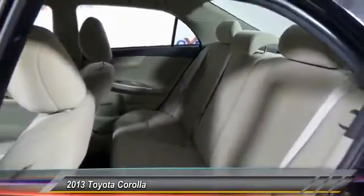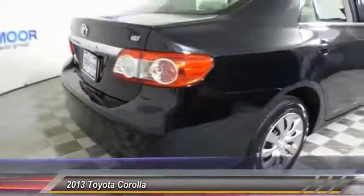Dual airbags. Power steering. Air conditioning. One owner. AM, FM, CD, MP3 radio.